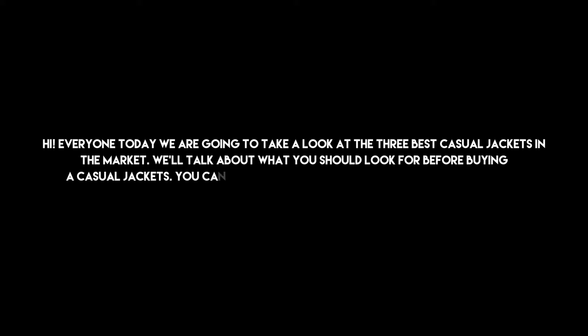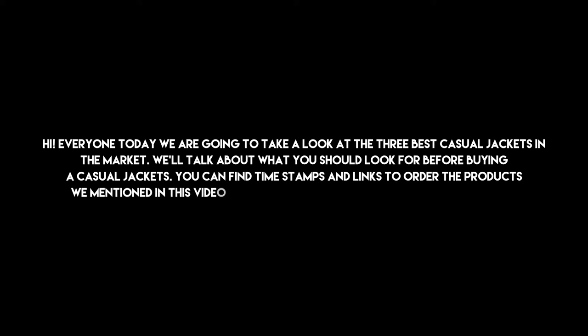Hi everyone, today we are going to take a look at the 3 best casual jackets in the market. We'll talk about what you should look for before buying a casual jacket. You can find timestamps and links to order the products we mentioned in this video down in the description below. Let's get started.